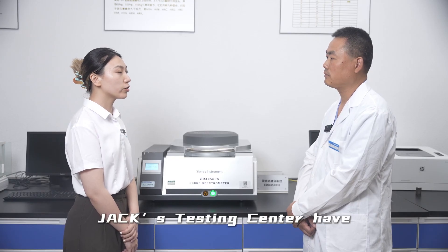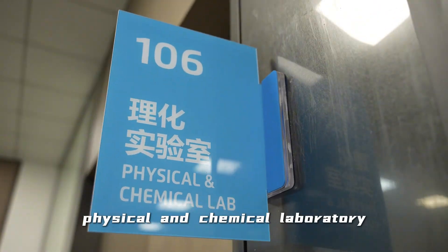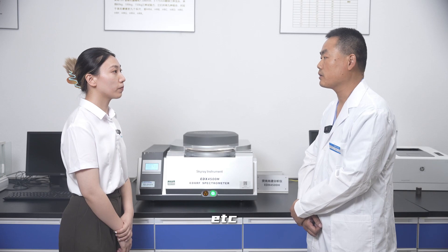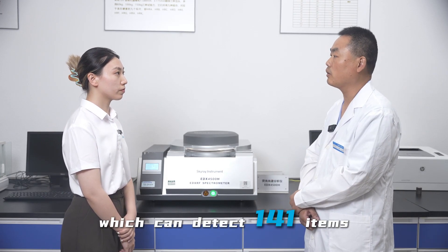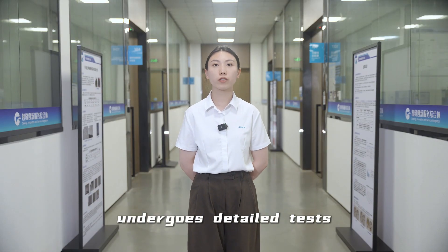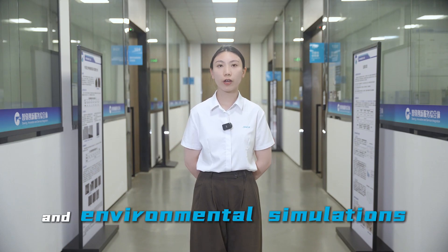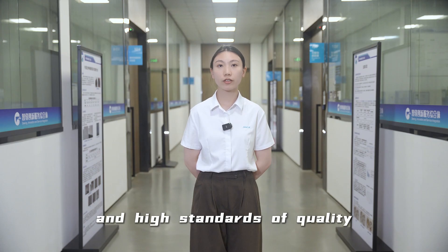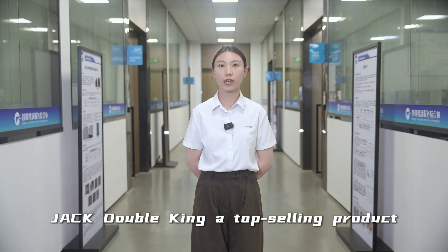How many specialist labs does the JACK Testing Center have? We have seven laboratories, such as the LANC laboratory, physical and chemical laboratory, electromagnetic compatibility laboratory, and others. There are more than 100 sets of advanced testing instruments in the laboratory, which can detect 141 items. Even a small screw undergoes detailed tests including composition analysis and environmental simulations, showing the rigorous checks and high quality standards that make the JACK Double Jean a top-selling product.